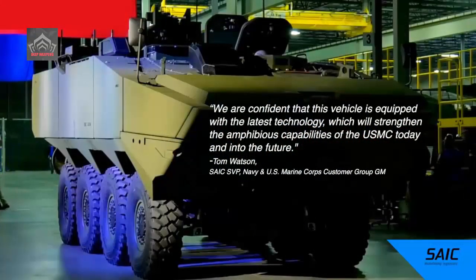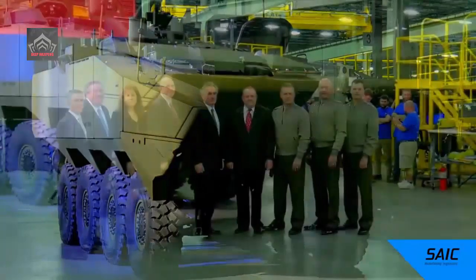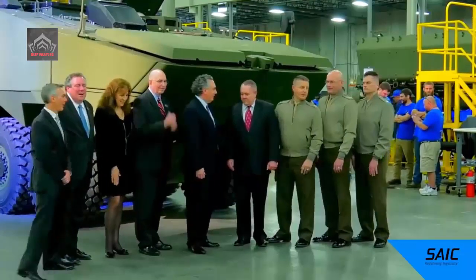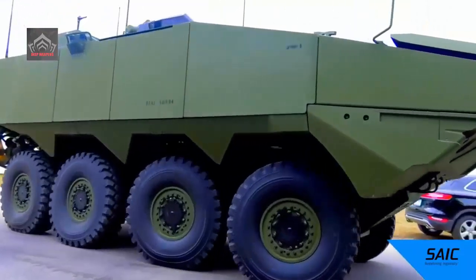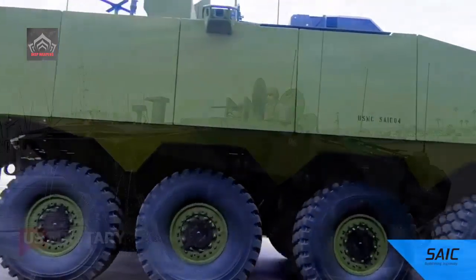The ACV is designed to accommodate new capabilities as technology evolves, such as reconnaissance sensors, electronic warfare equipment, anti-air sensors and weapons, and integration with uncrewed aircraft.